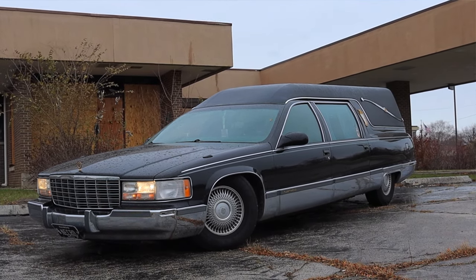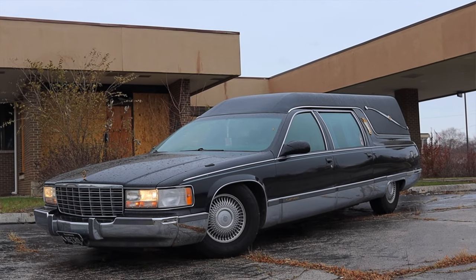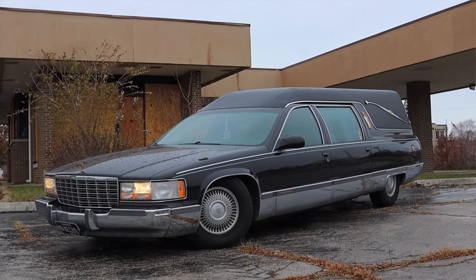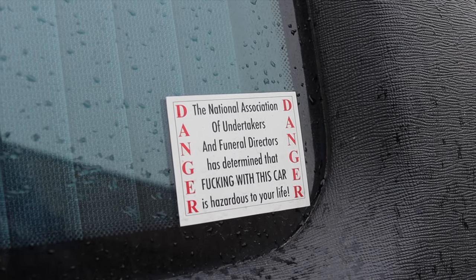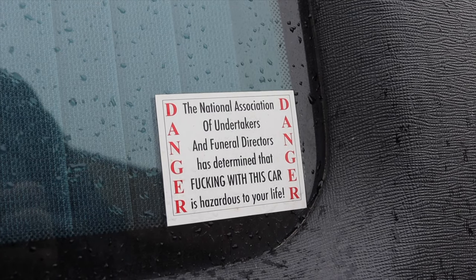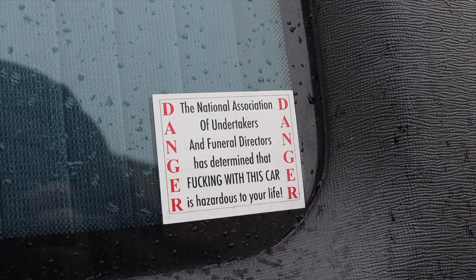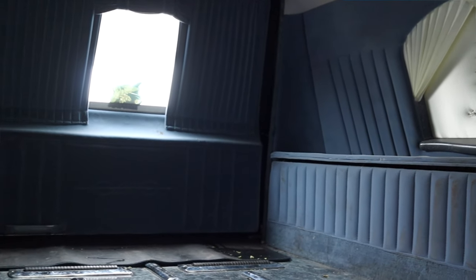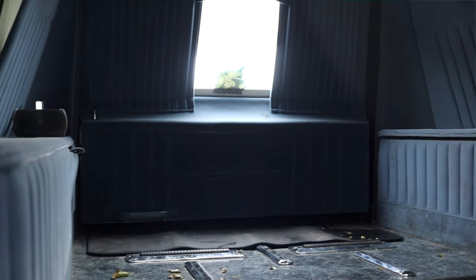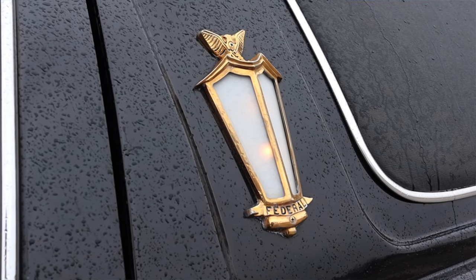I want to give a huge thank you to Andrew for letting me take out his hearse — this thing is super cool. This is my first hearse, but I certainly hope it's not my last. Such a cool experience, and I'm so glad I was able to bring this to you guys for my 666th review — that's just the most special thing ever. Huge thank you to Andrew; I can't thank him enough. I hope you guys enjoyed the video. Don't forget to rate the video, comment, and subscribe if you really liked it. Take care, guys.